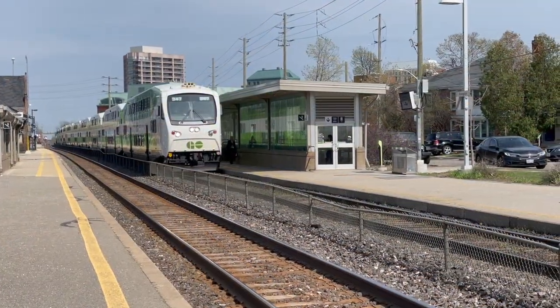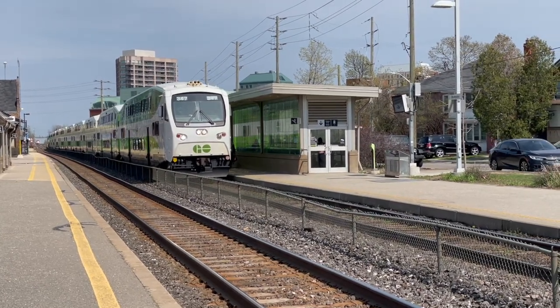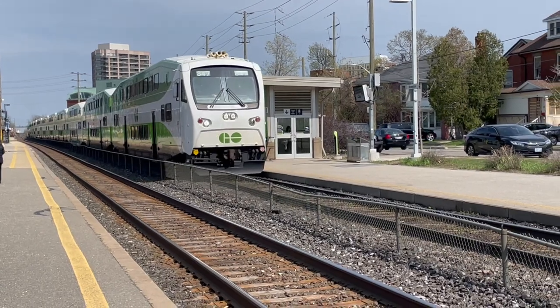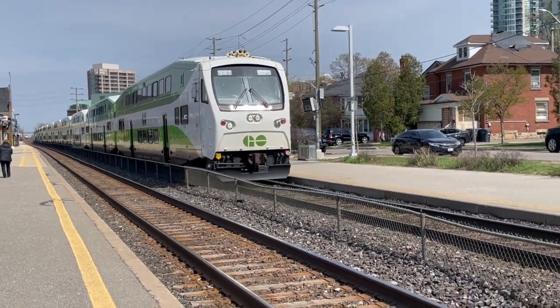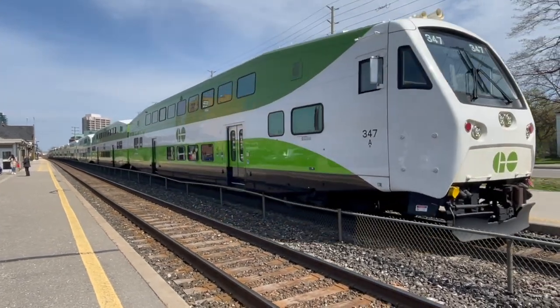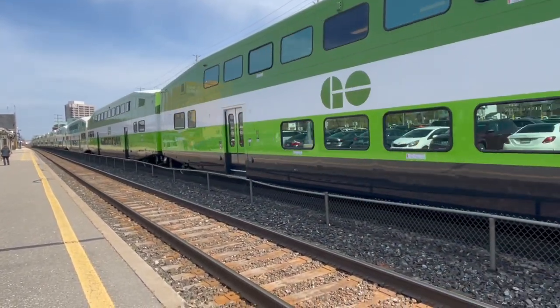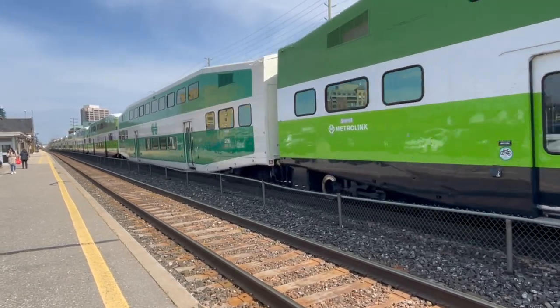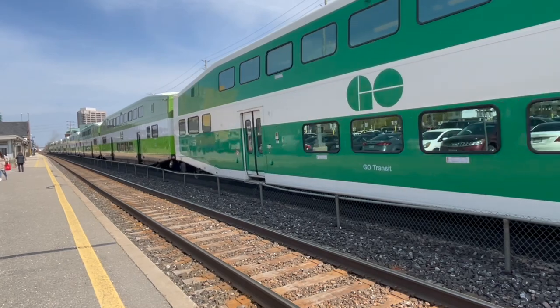GO now has 11 F-Unit APCUs. At this time, GO Transit had locomotives that did not have HEP systems, such as the GP40-2s, GP40-2Ws, and GP40M-2s. The APCU still retained their cab controls, so this allowed the APCUs to be used for push-pull operations.